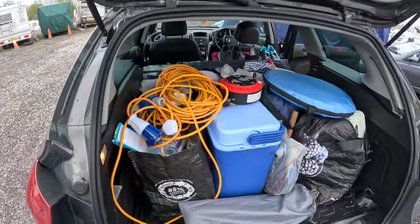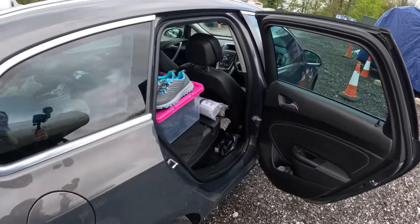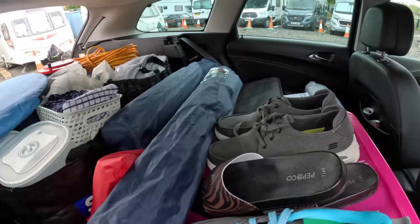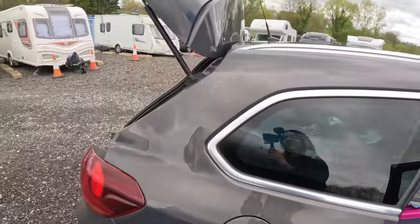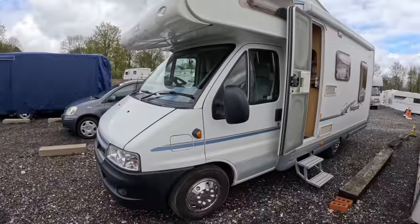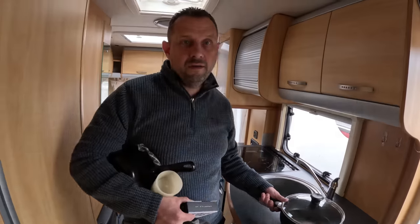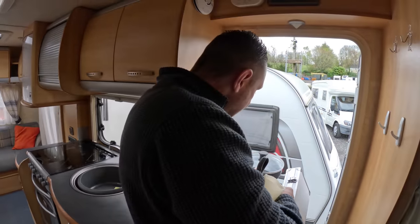So this is all the stuff so far. We've got a couple more things, but as you can see it's pretty crammed. We're just looking forward to putting all this stuff from this motorhome into the new one. We're just about done — just the last little bits now.